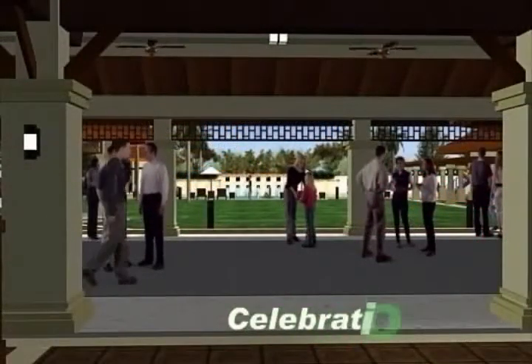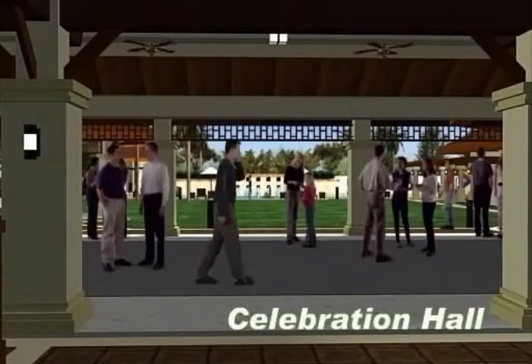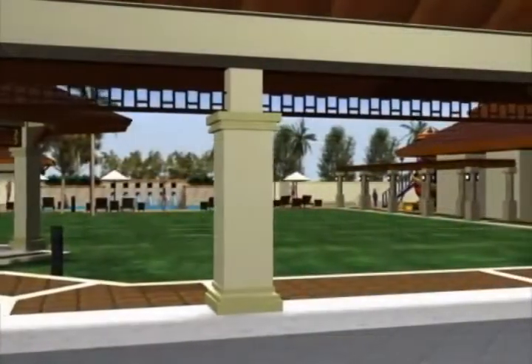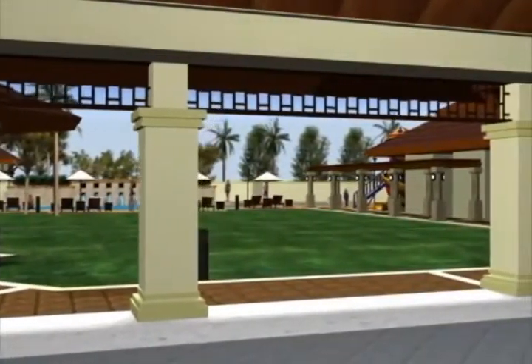This celebration hall seems like a good place to celebrate my birthday. Don't you think so? And our wedding anniversary, the birthday of our firstborn, and the second... Yeah, yeah, yeah, I get the point.